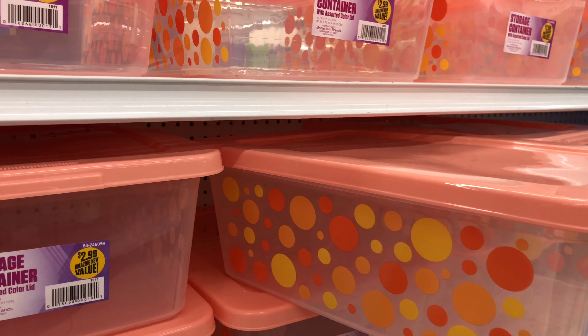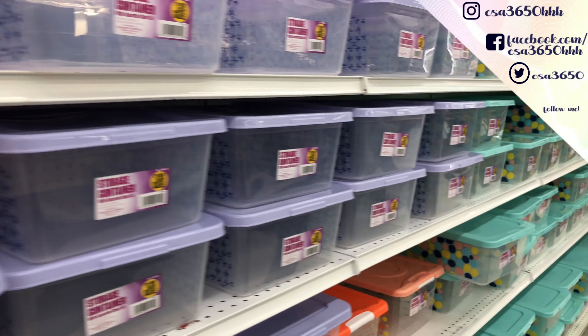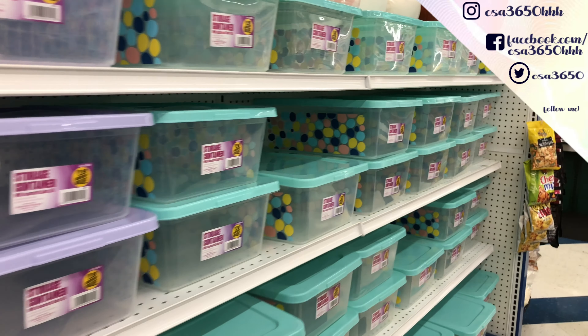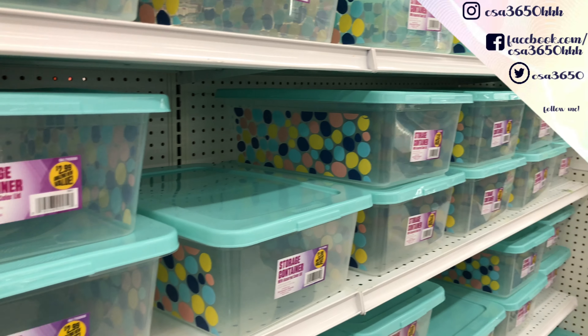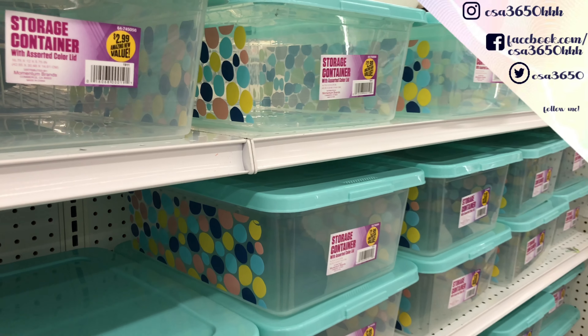You have this one that has like some circles on it, then this blue one that has that little pattern, and then this light blue or teal-ish color with those circles on it. A lot of storage containers, and these are $2.99.